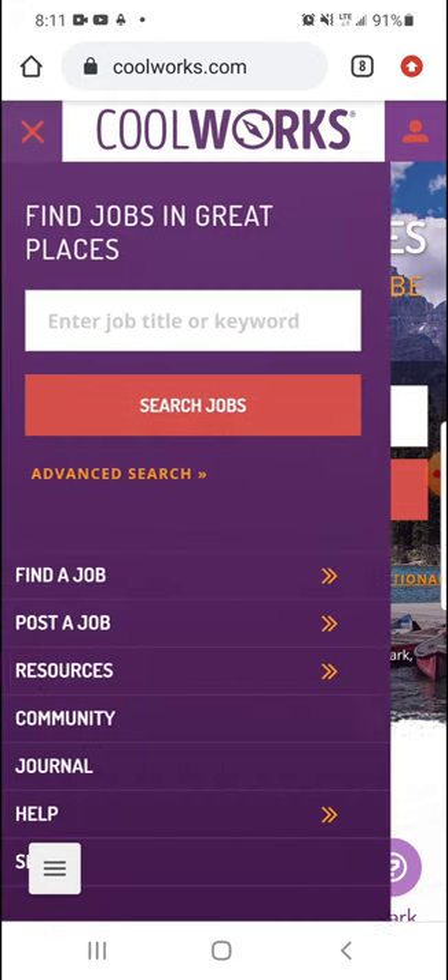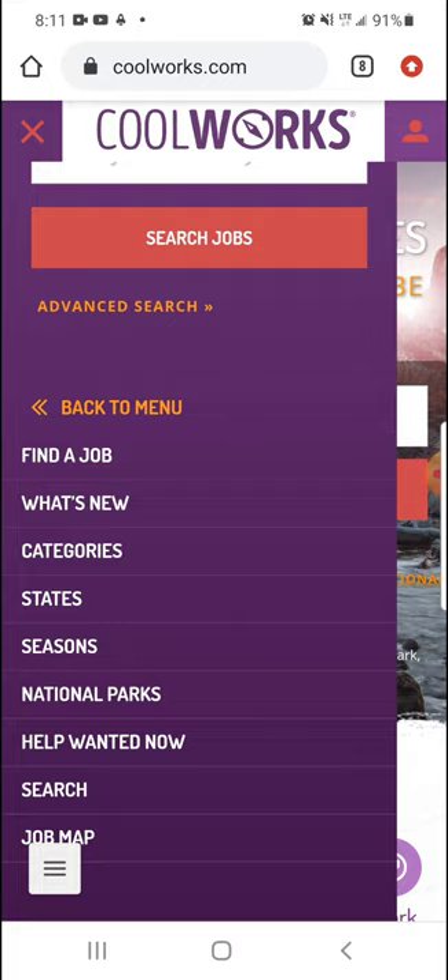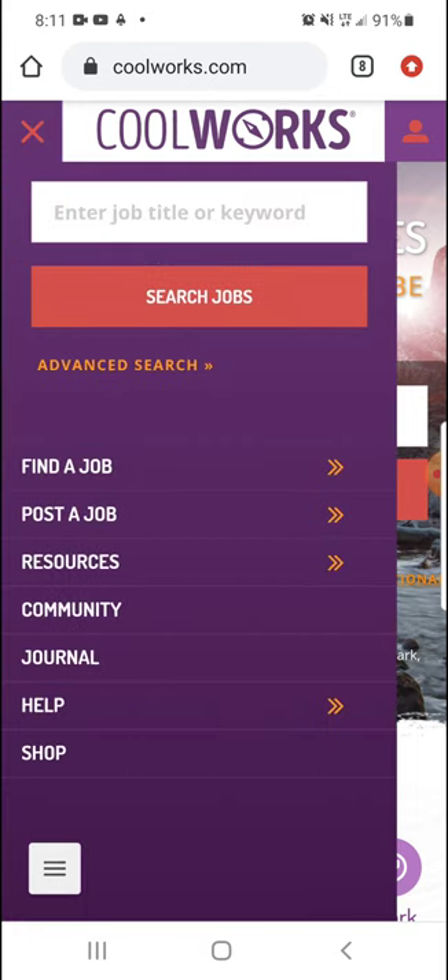When you go to the menu, you also have that when you click 'Find a Job.' There's what's new and all that, but there's the same type of categories right there.